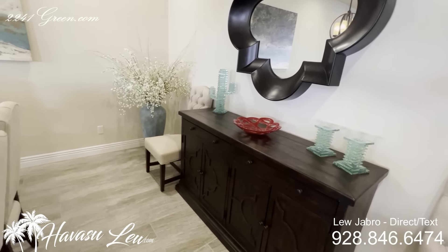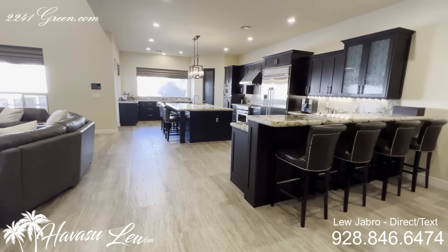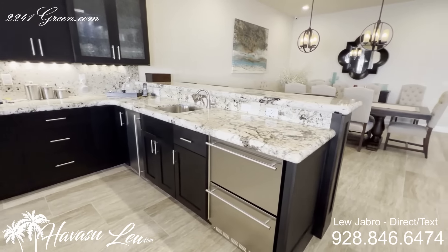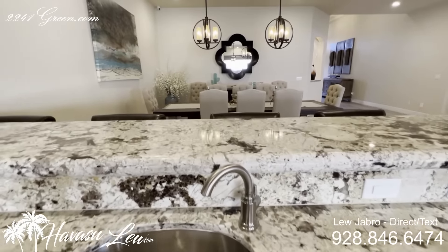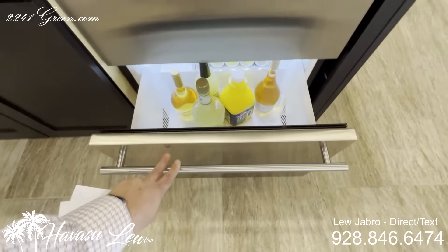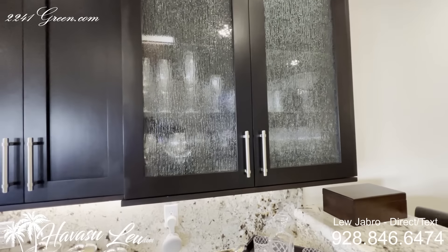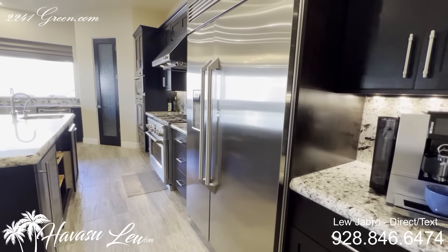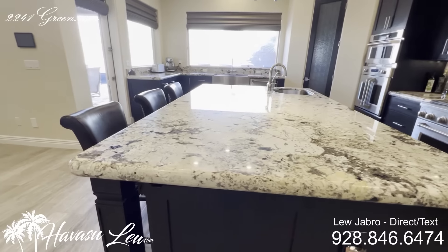This house has everything you could possibly think of — all the upgrades, every box was checked. They did the exotic granite upgrade for the kitchen. There are three stainless sinks in this kitchen, so we'd call this a real chef's kitchen. You have a cool under-counter beverage fridge with dual doors, an under-counter ice maker, upgraded soft-close cabinets, under-cabinet lighting, and they did the GE Monogram stainless appliance package with a huge oversized kitchen island.